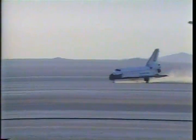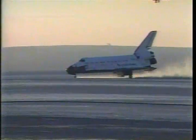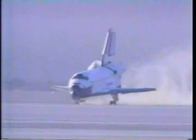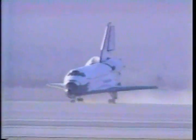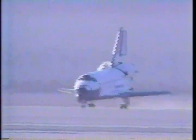Atlantis now rolling out on Edwards Runway 3-3.